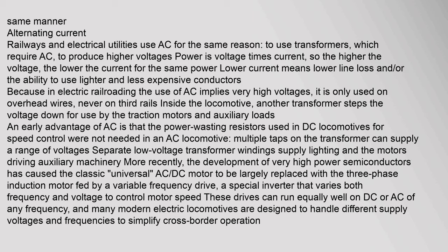Alternating current railways and electrical utilities use AC for the same reason — to use transformers, which require AC, to produce higher voltages. Power equals voltage times current, so the higher the voltage, the lower the current for the same power. Lower current means lower line loss and/or the ability to use lighter and less expensive conductors. Because in electric railroading the use of AC implies very high voltages, it is only used on overhead wires, never on third rails.